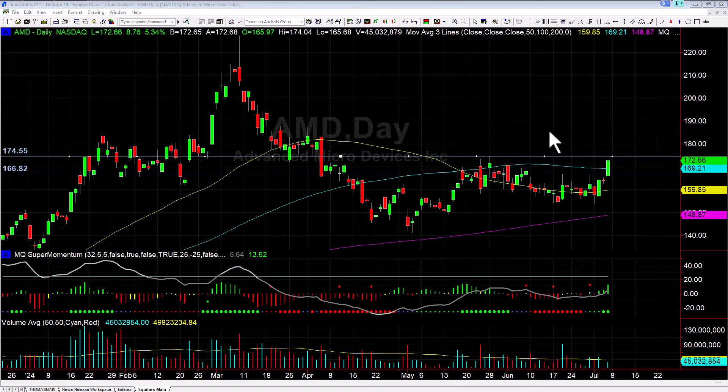Hey there everybody, it's also the Basecamp trading. It is Friday July 5th and we're going to take a look at one of the trades from the trade room this morning. We had two big ones — that was Intel and AMD. They were both similar setups, both breakout trades, but here's how the AMD trade played out.